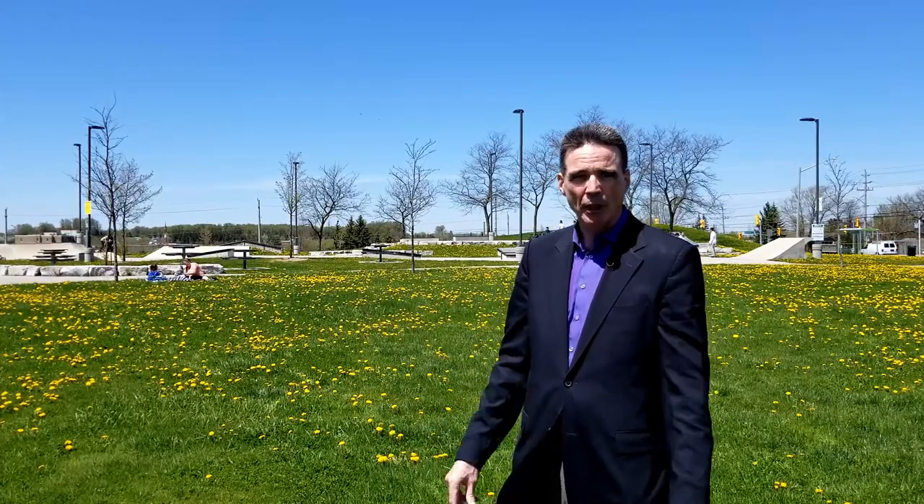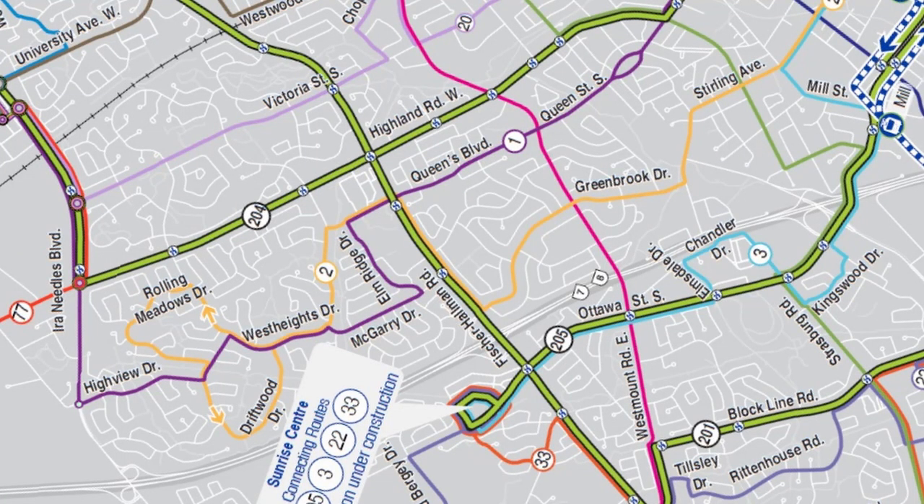Getting around is really easy. All the main roads have bus routes on them. And of course, if you want to get to the expressway, it's either Fisher-Hallman or Iron Needles and you're literally bang right there.